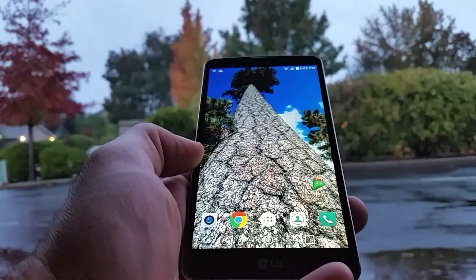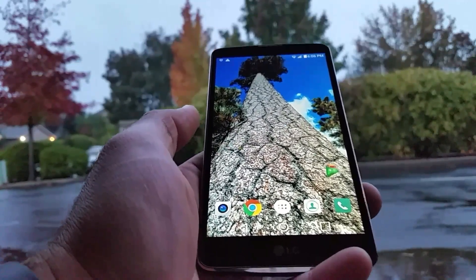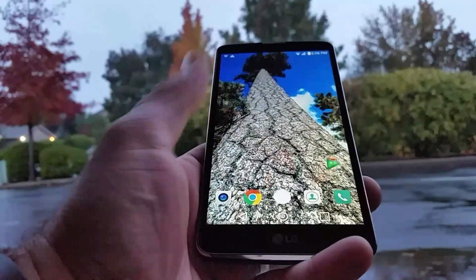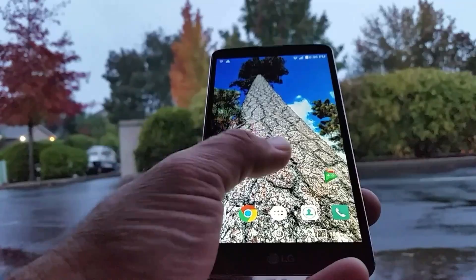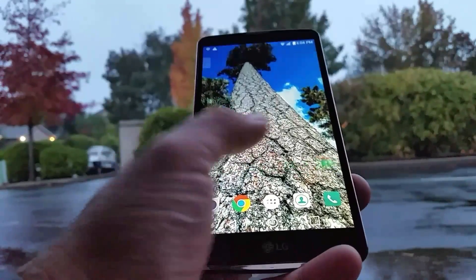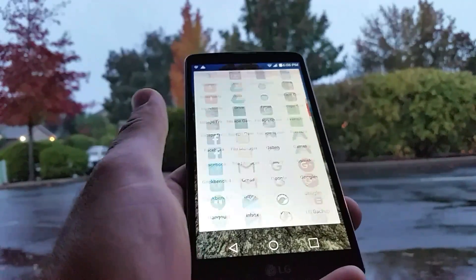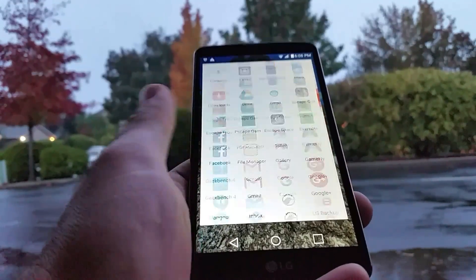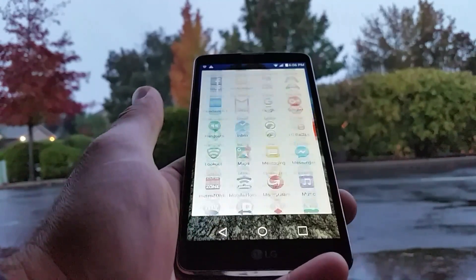If you really want that app drawer and you're tired of waiting, just go to the Google Play Store. I'm not saying just get Nova Launcher — there are a lot of launchers out there that will provide an app drawer. But Nova Launcher is one of the good ones that works really well and lets you customize your device. As you can see, everything flows very smooth, the app drawer works perfectly, very snappy and responsive.